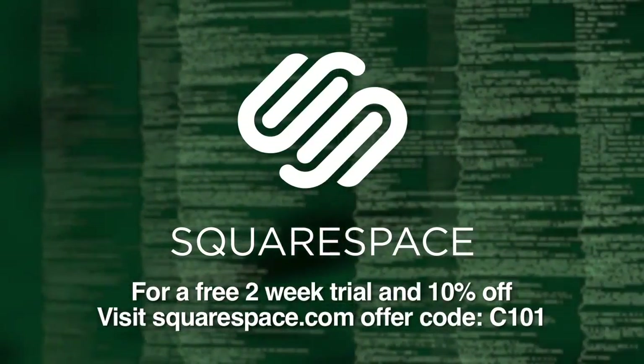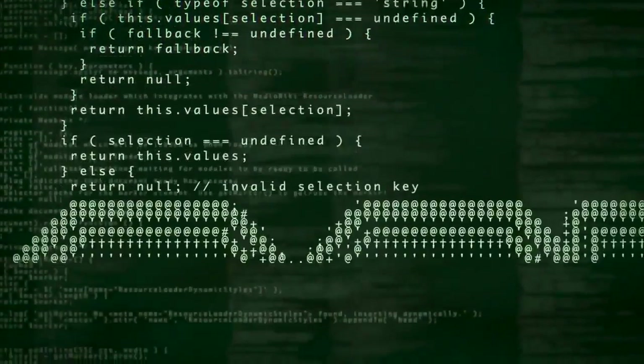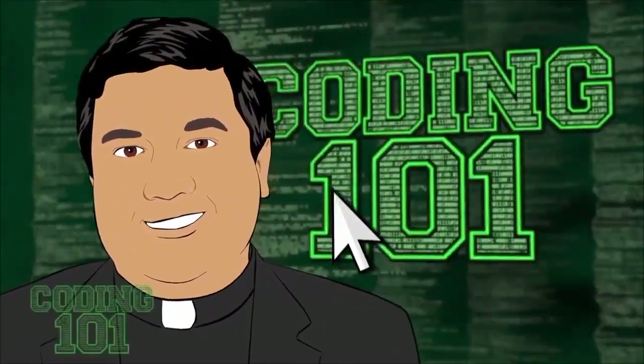Also brought to you by Squarespace, which recently launched Squarespace 7 — a completely redesigned interface with integrations with Getty Images and Google Apps, new templates, and an incredible feature called Cover Pages. Try it at squarespace.com and enter offer code C101 at checkout to get 10% off.